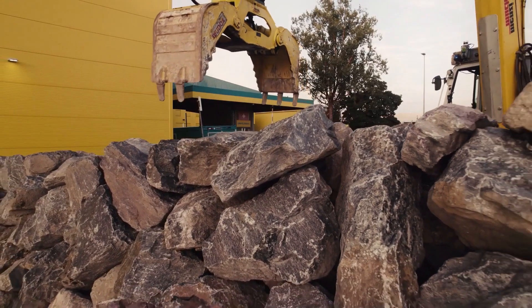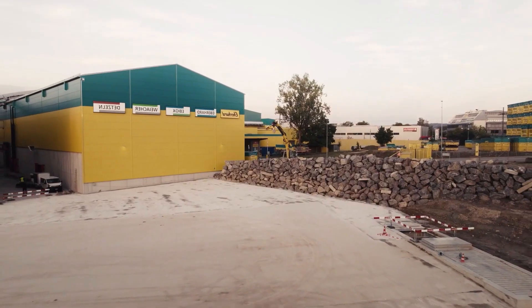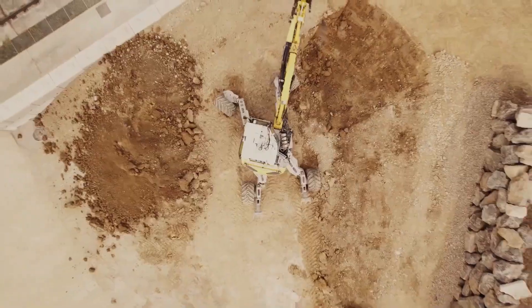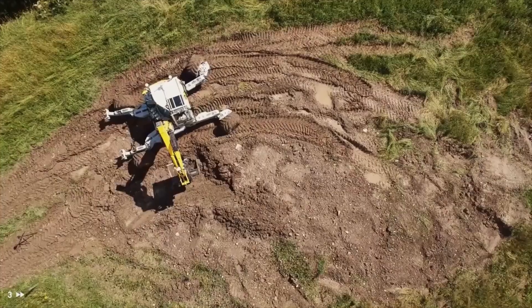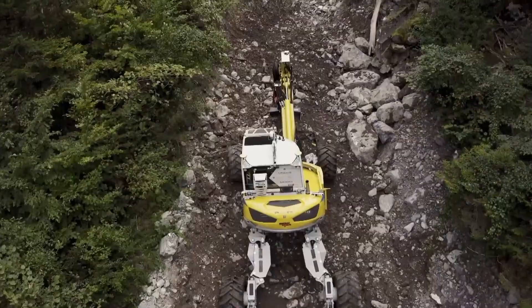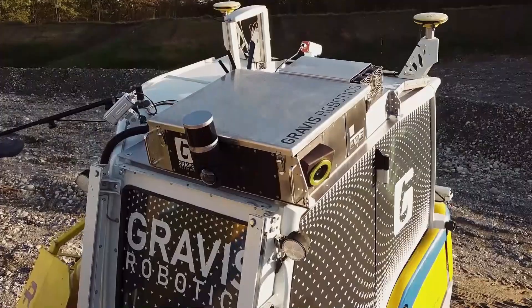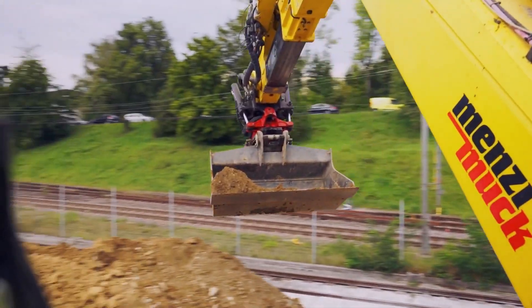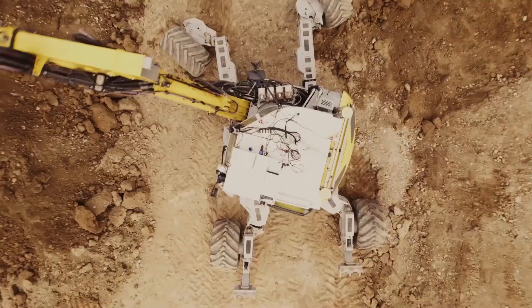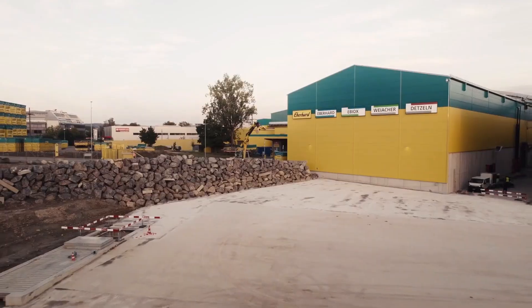It works day and night without fatigue, reduces human risk, and boosts productivity like never before. Smart obstacle detection ensures safety, while real-time data optimization delivers faster project completion. From mega-construction sites to mining operations, autonomous excavators are transforming how the world is built. This is not just automation — this is the future of heavy machinery.